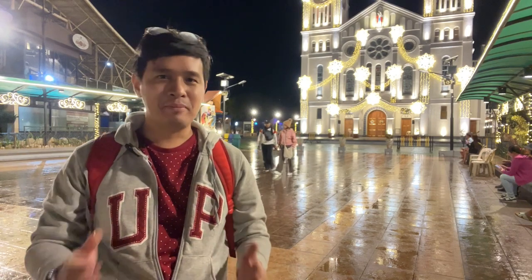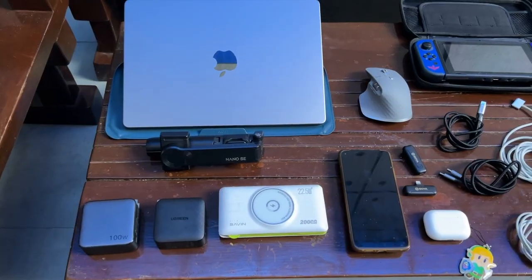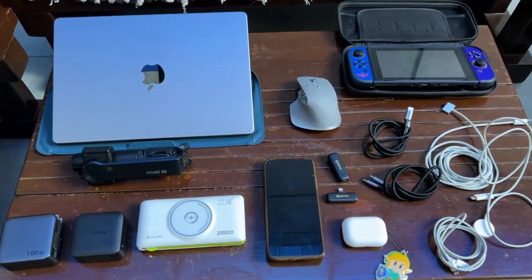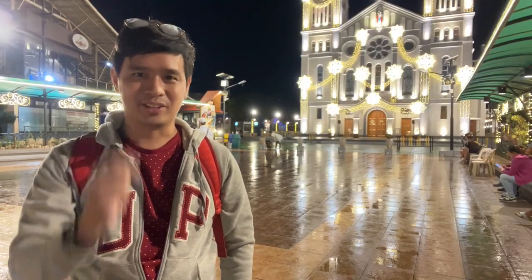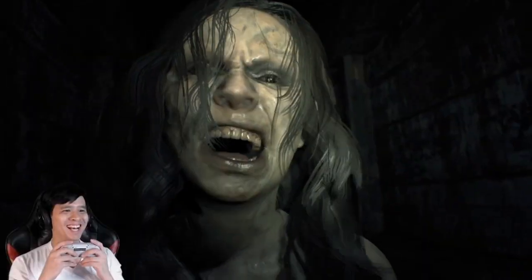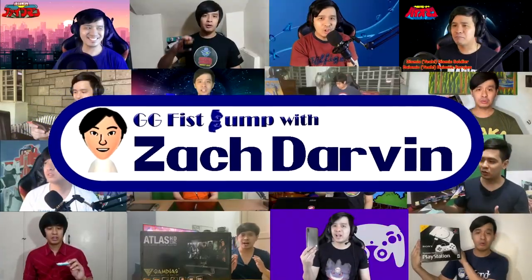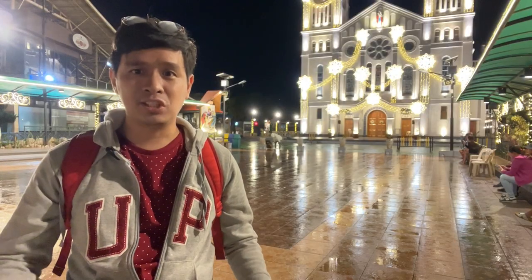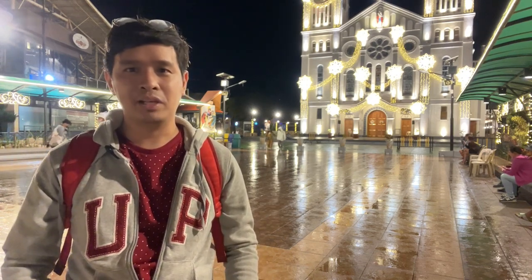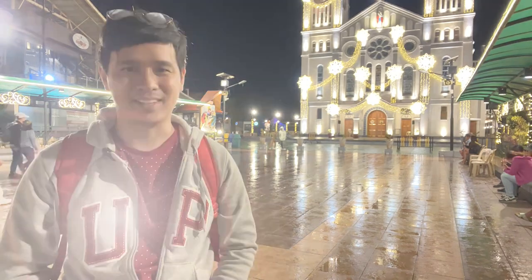Hey guys, my name is Zach and this is CG Fist Bump. I'm here right now at the City of Pines, Baguio City, which is about 154 miles north of Metro Manila. During this five-day vacation I brought a couple of my travel tech essentials, which I'll be showing to you in this vlog. By the way, in case you're interested in getting any of these things, I'll try to place the links of where to buy them in the description.